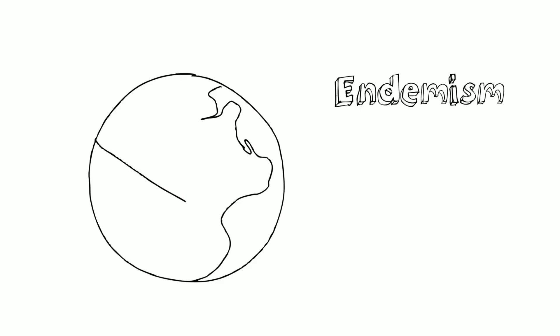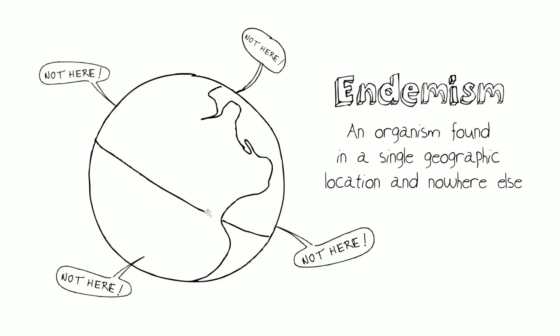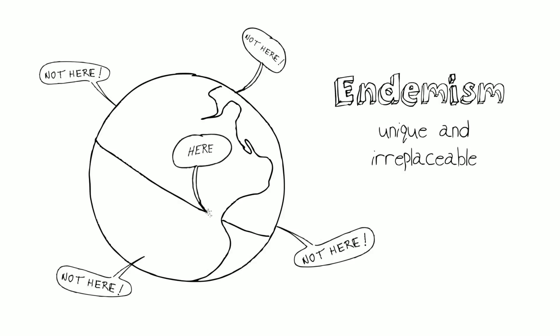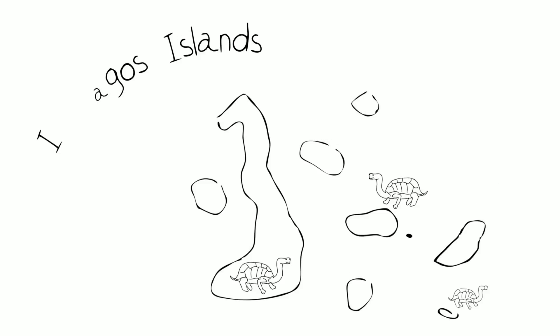Now let's get back to the idea of endemism. An endemic species is a species found in a certain area and nowhere else on Earth. Endemism is a measure of how unique and irreplaceable something is. A good example: think about the Galapagos Islands — most islands have their own special type of tortoise that lives there and nowhere else. If something happens to wipe out the tortoises on that island, those tortoises are gone forever. They were irreplaceable.